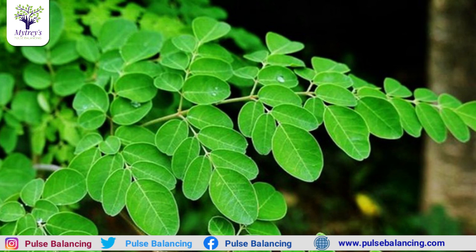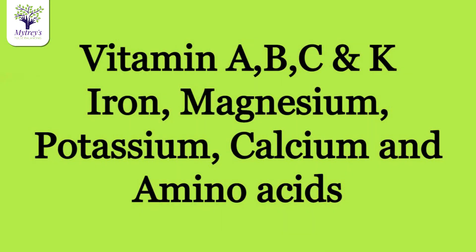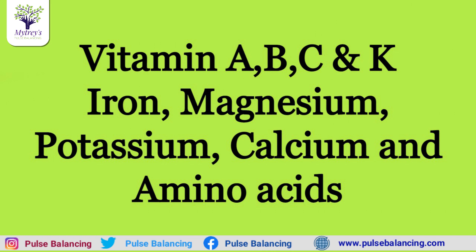There are vitamins A, B, C, K, antioxidants, iron, calcium, magnesium, proteins, and amino acids. Drumstick leaves contain 7 times more vitamin C than oranges, and 15 times more potassium than bananas.